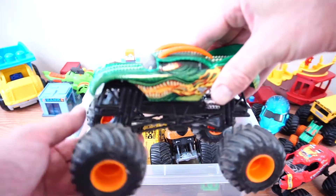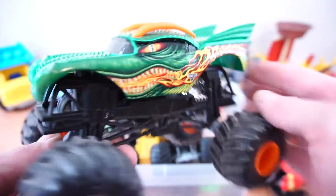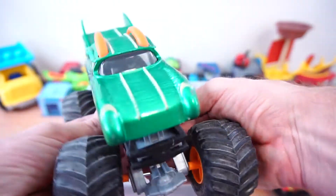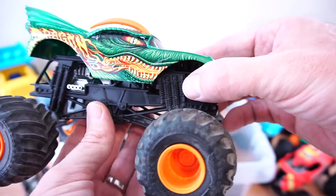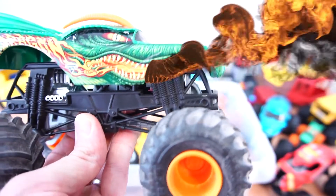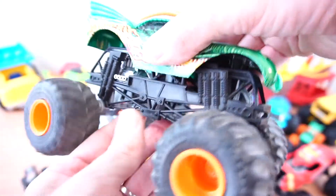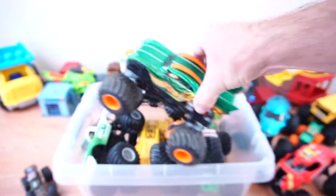Next up we have a big dragon. He's green and he's a big dragon. You think he breathes fire? Oh my goodness! I didn't know he would do that. There goes dragon.